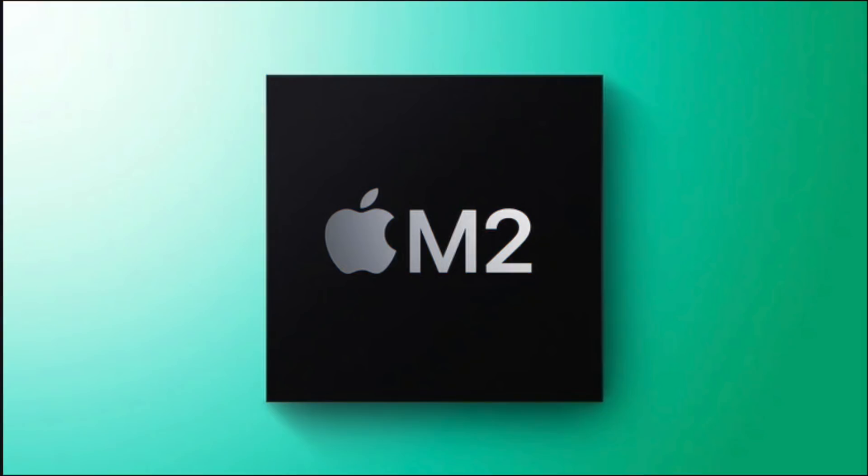The competition has still yet to offer a proper Apple M1 competitor, but Apple is already moving to the next level with the M2 chip coming later this year.